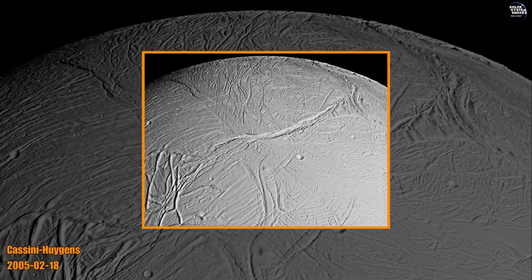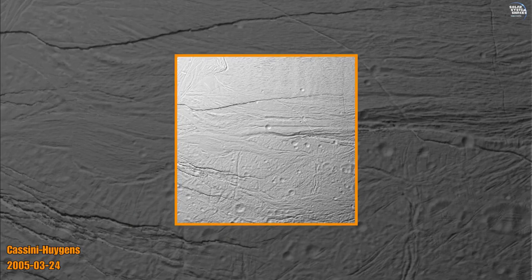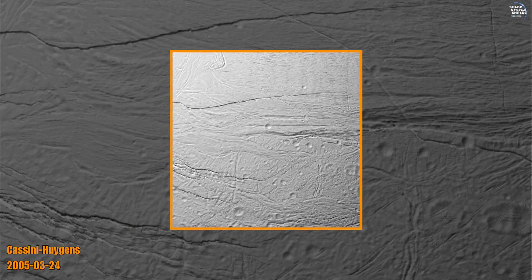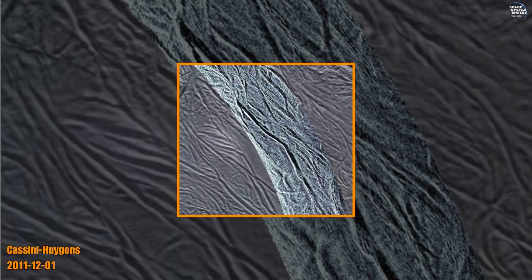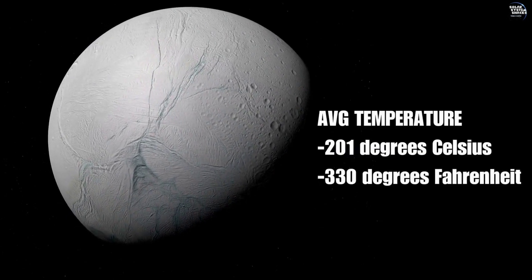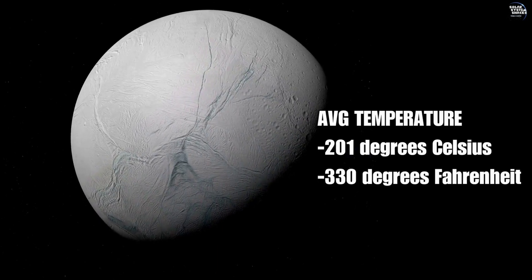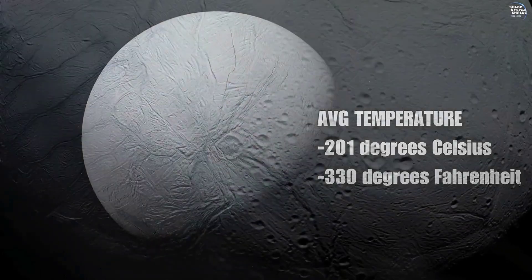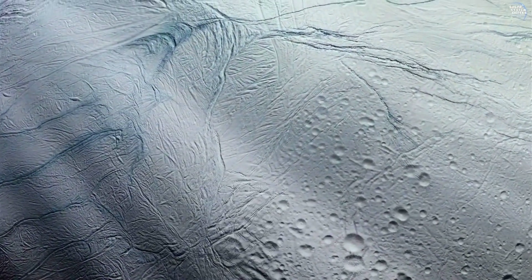Enceladus's surface is a stunningly smooth expanse of ice, punctuated by complex patterns and fissures. Despite its size, the moon is famous for its remarkable surface activity. Temperatures here can plummet to about minus 201 degrees Celsius, or minus 330 degrees Fahrenheit, keeping the water ice in a solid state and contributing to its dazzling appearance.